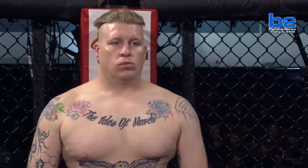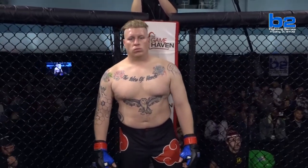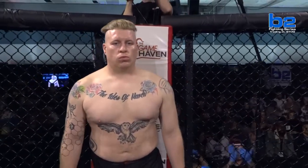And his opponent, out of the Game Haven red corner. His record stands at one win and one loss. His height: five feet eleven inches. His weight: 260 pounds. He trains with the Hive and comes to you from Sydney, Ohio. This is Casey Bocamp.